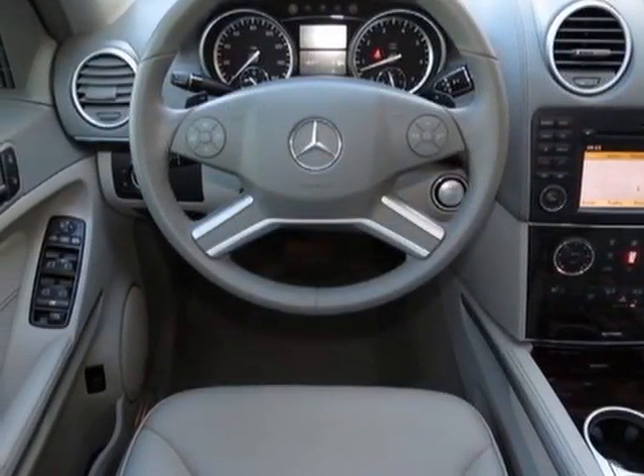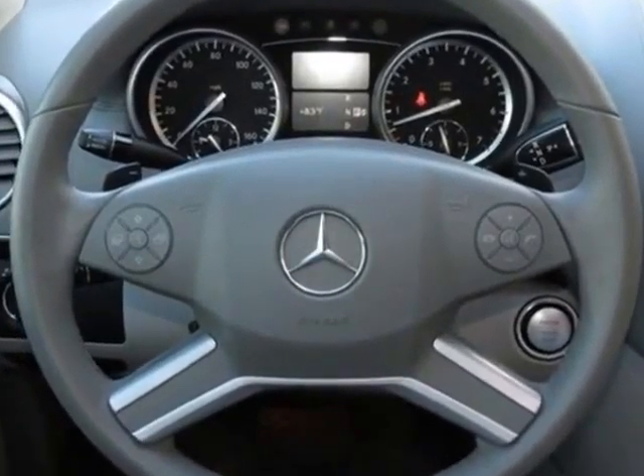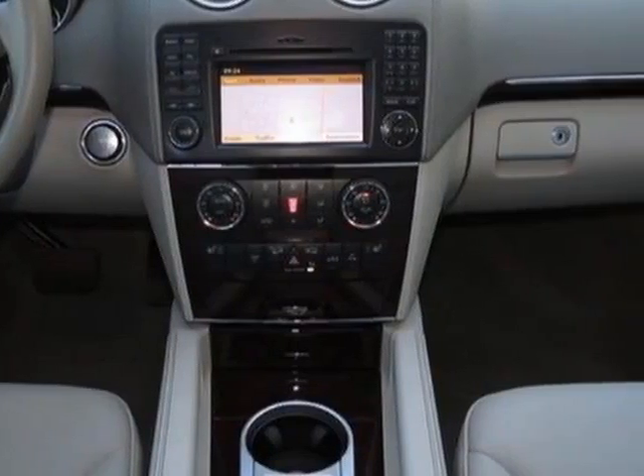Additional options also include parktronic, lighting package, classic trailer hitch, 3-zone automatic climate control, iridium silver metallic, rear seat entertainment system prep, and the premium 2 package.